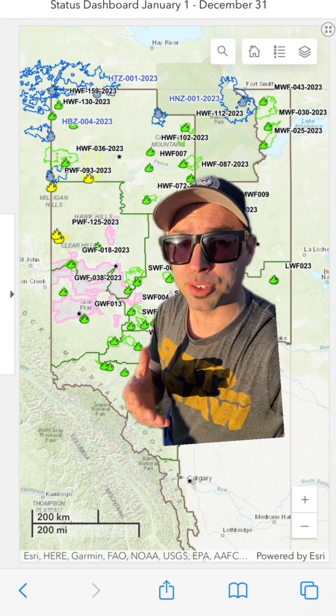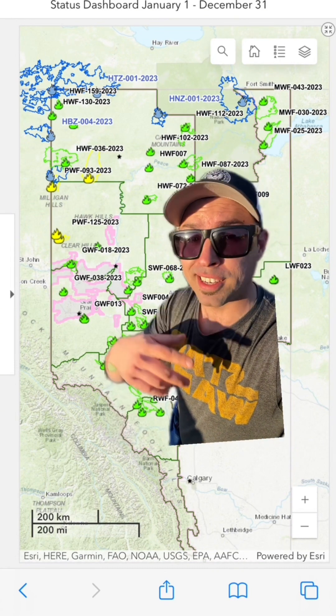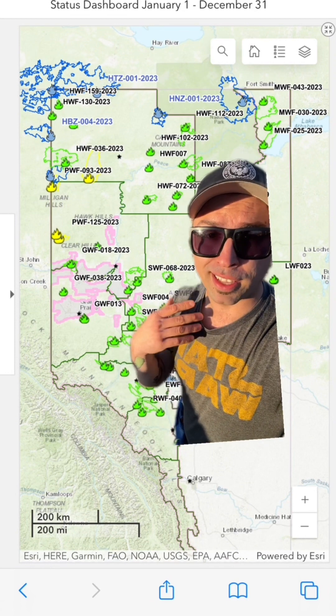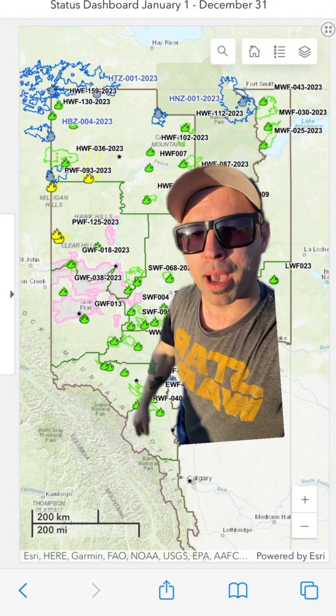First off we have green, which means it's under control. This means that the fire is 100% contained and there's basically just mop-up operations underway before they can classify the fire as completely extinguished and it disappears off this map here.